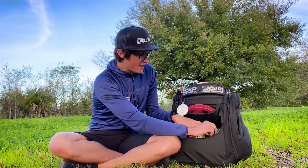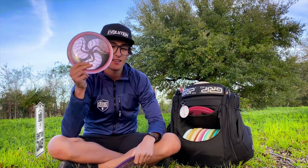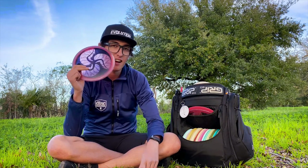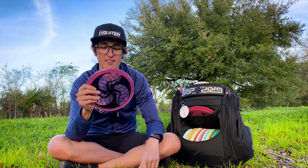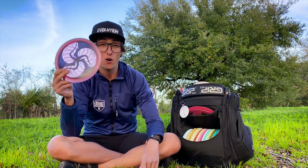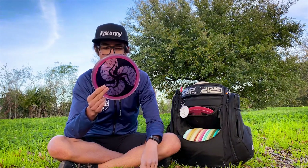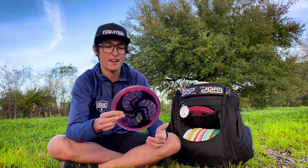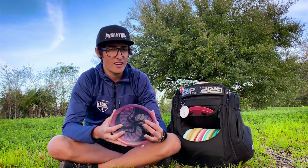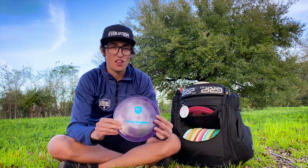Next is the PD — sometimes I carry three but right now I have two. I have a first run C-line PD — no surprise, it's my favorite run of PD. Power grip, fan grip, sidearm — very versatile. For my power level it's kind of my straight flyer with a little bit of consistent finish at the end. I love throwing this disc especially on courses like Milo up in Oregon, where I'm throwing the first run PD probably 50% of the time. More on the west coast or longer courses where I still need accuracy.